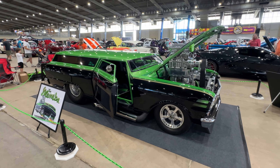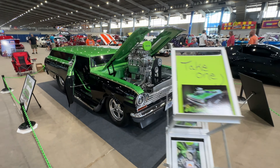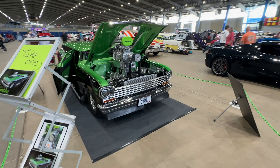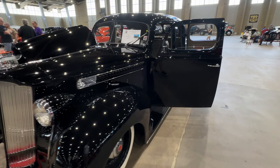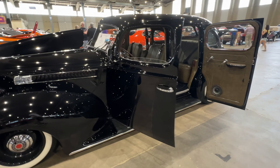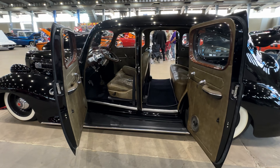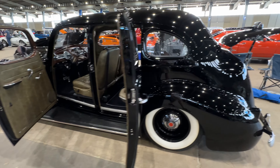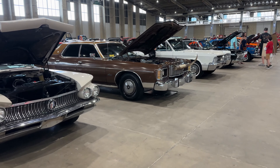Wow, look at the engine on that thing. Can you even see out the windshield with it? It's cool — 1939 Packard 6. Holy smokes. That's cool. What is this, real?